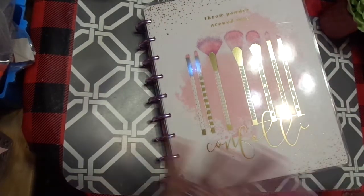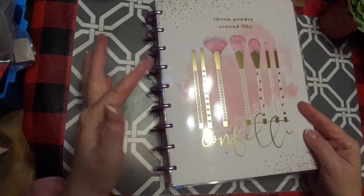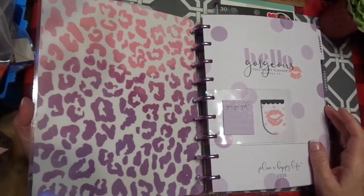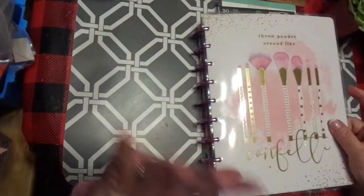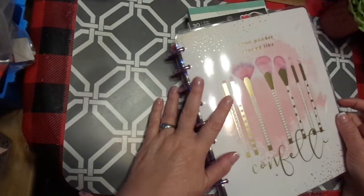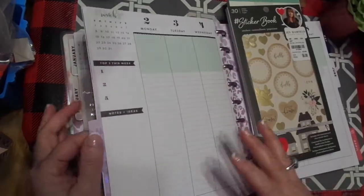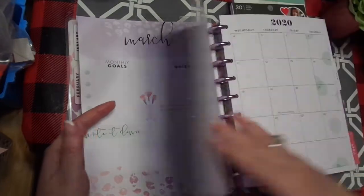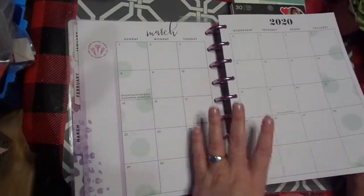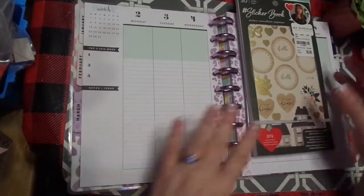Hi friends, this is Chris with Josephine's Design. I am back with my happy planner and this, I believe, is one of the glam planners. Hello gorgeous. I got this on clearance at Hobby Lobby and the discs alone were worth it, but I am really enjoying it. I'm not going to do the monthly — I thought about it, but I may do some personal record keeping on it. I don't want to decorate it because it's really pretty as it is, but I am going to do the weekly.